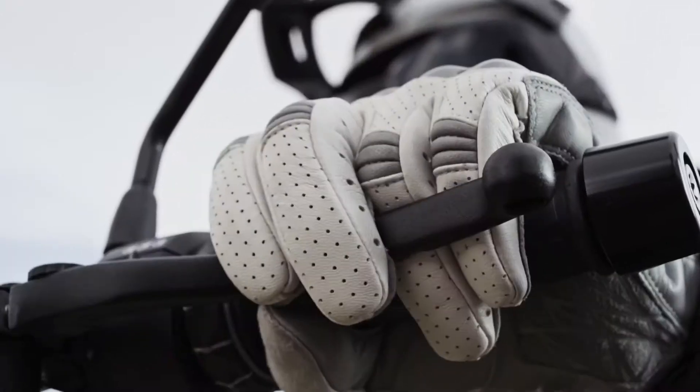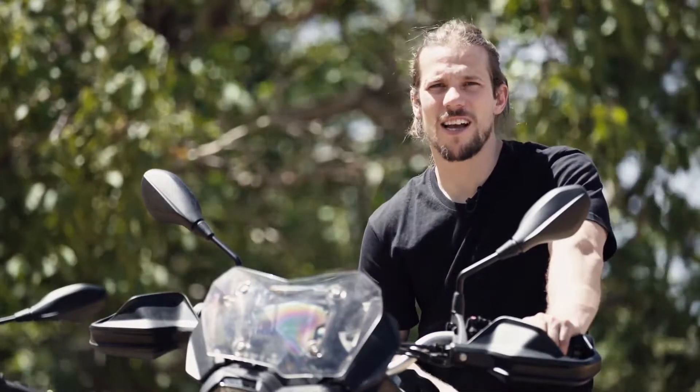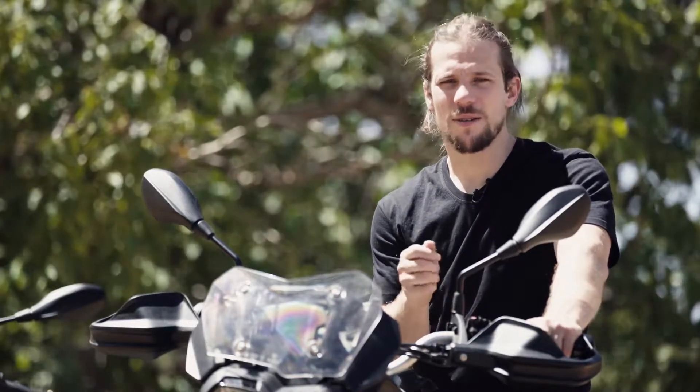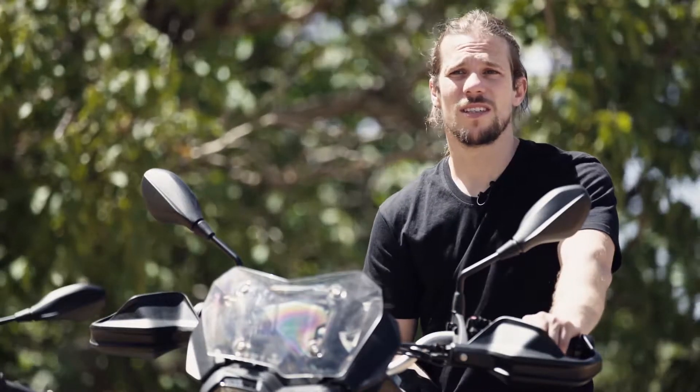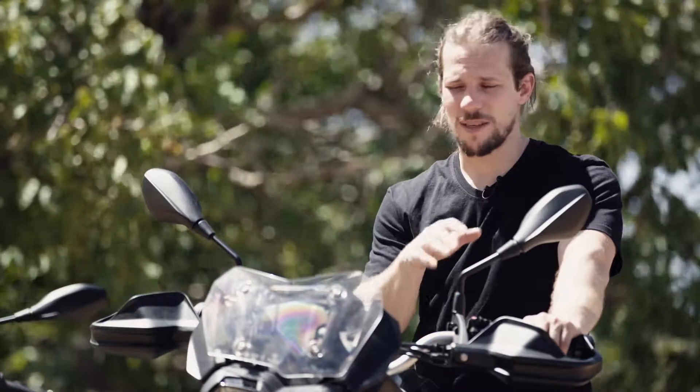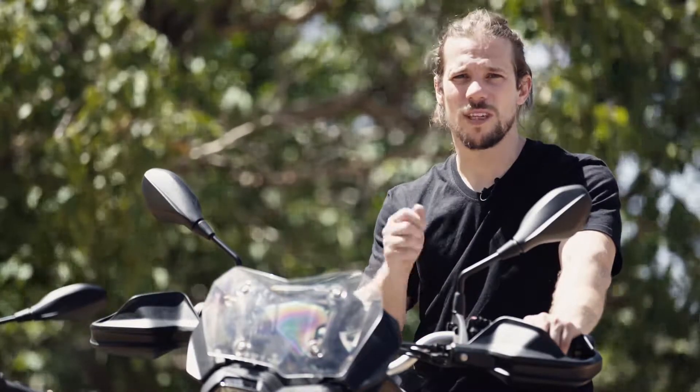The new standard fitment slipper clutch further underlines the bike's sporty nature. It allows for a lighter lever feel, making it easier to operate even on a long journey. A further advantage of this system is reduced engine braking, which keeps everything much more smooth and controlled when downshifting.